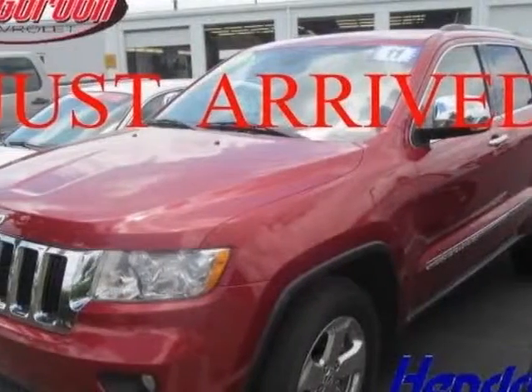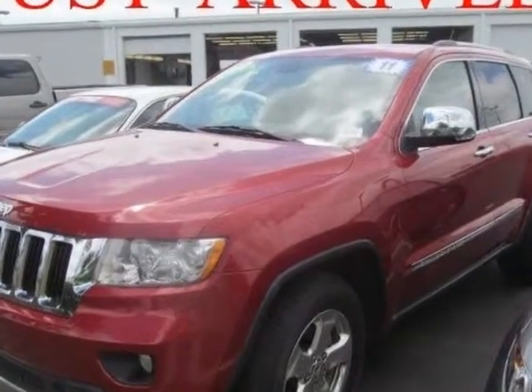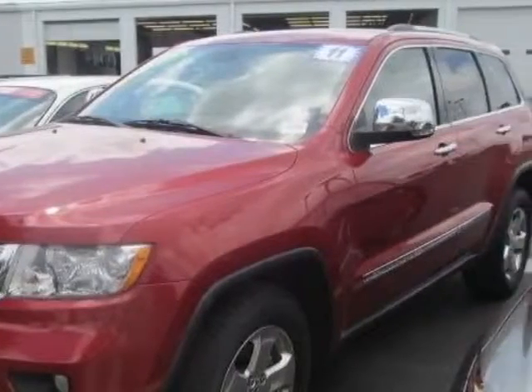Take a look at this 2011 Jeep Grand Cherokee. This Grand Cherokee has just under 42,500 miles. For your protection, a warranty is available for this vehicle.